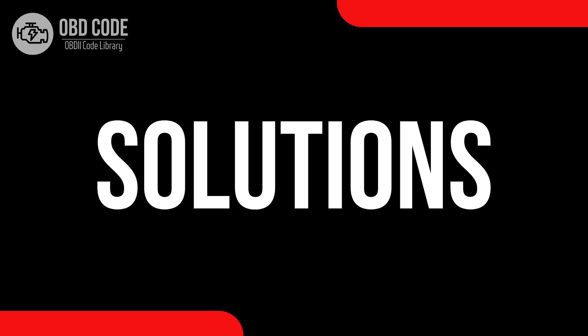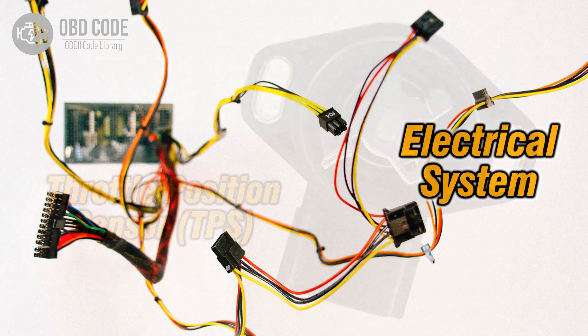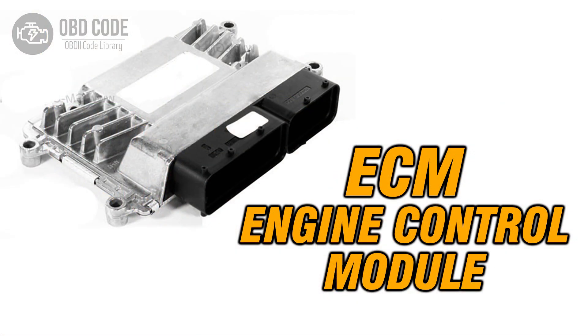Code solutions P0226: 1. Check and calibrate the throttle position sensor or switch to ensure it falls within the specified range. 2. Inspect and repair any issues with the wiring or connectors in the throttle position sensor circuit. 3. If ECM issues are suspected, consult a qualified technician for diagnosis and potential reprogramming or replacement.